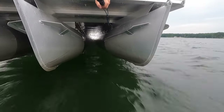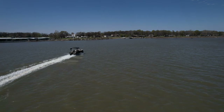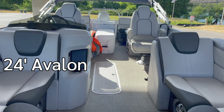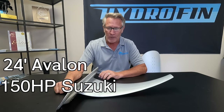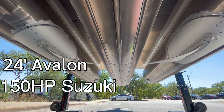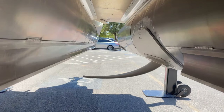We've got this system now on boats across the country and we've tested it on a ton of boats. In this particular video that we're showing here, it's an Avalon — a 24-foot Avalon with a 150 Suzuki on it. It's a new boat, and before we put the Hydrofin system on it, we did a lot of running and testing of the boat to make sure that we were comparing apples to apples.